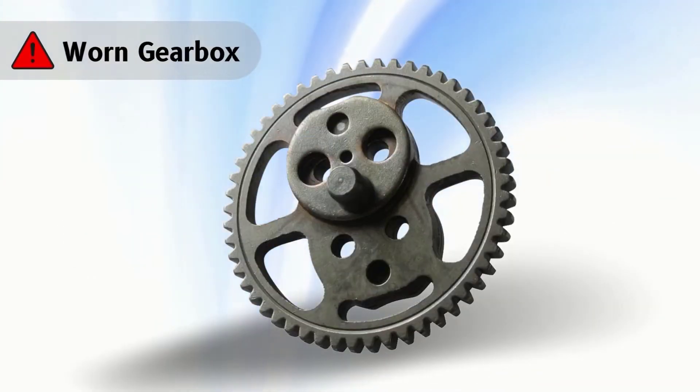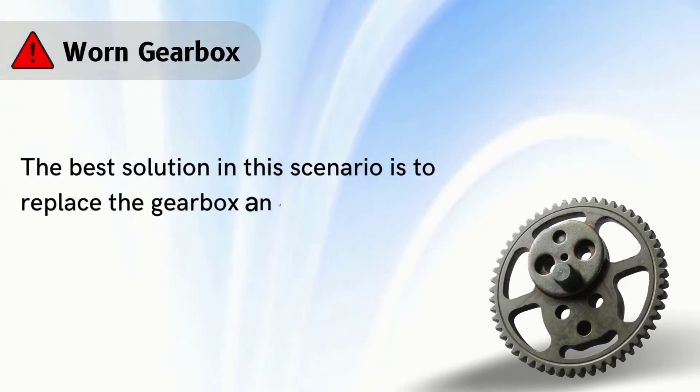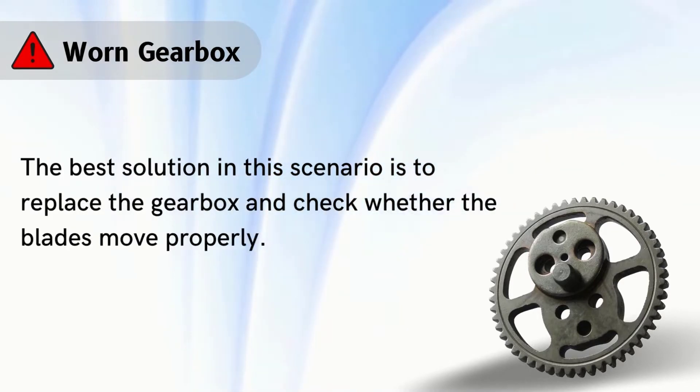Problem number 3: worn gearbox. The best solution in this scenario is to replace the gearbox and check whether the blades move properly.